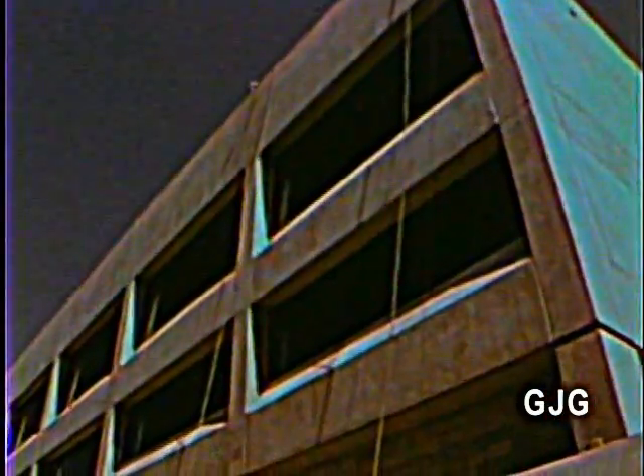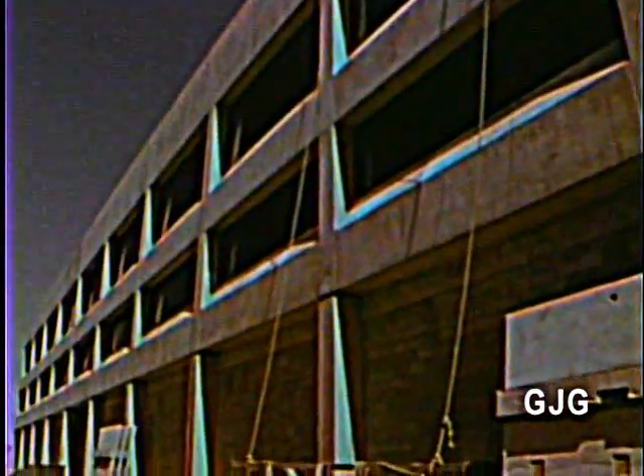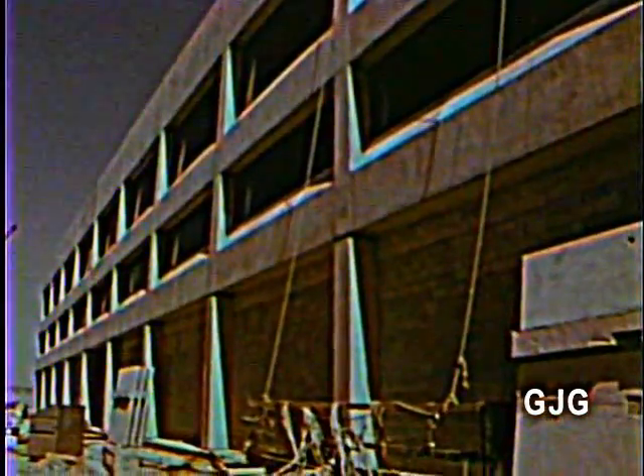The new stadium rises no more than 60 feet above the horizon. The facilities building located in the end zone houses the dressing rooms, administrative offices, the Buffalo Bills Hall of Fame, and the stadium club.